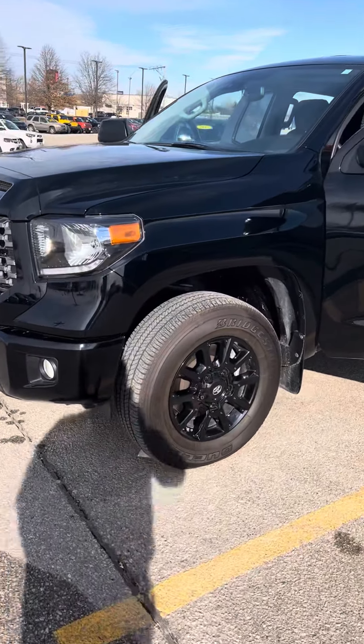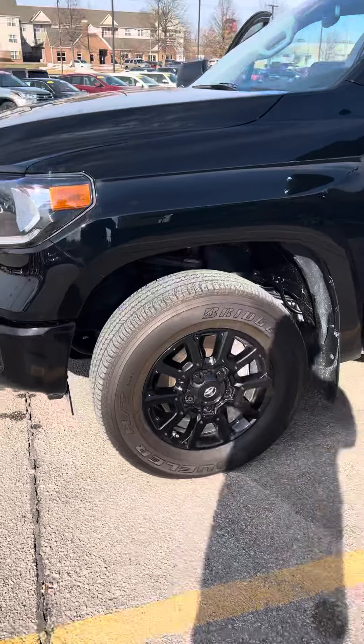As you can see this one has the sweet black wheels on it — the black wheels look sharp.